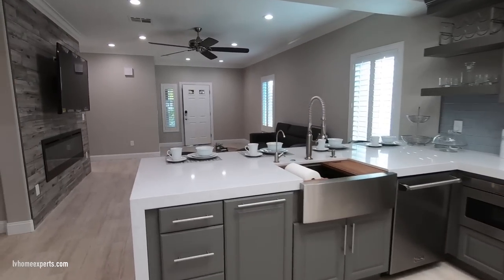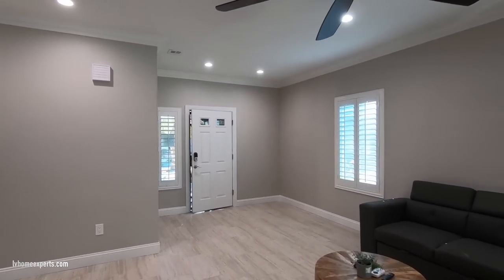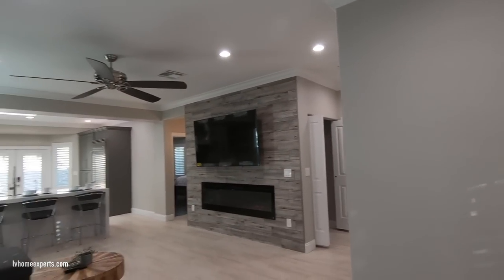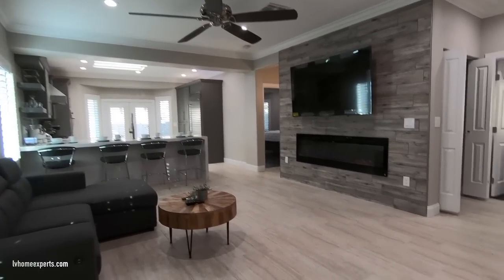With vinyl windows, you also have to redo the texture of the drywall and redo the texture on the exterior stucco as well. This home has a two-tone paint with six-inch crown molding and a nine-foot ceiling height.